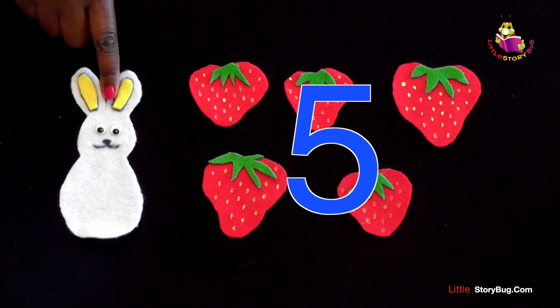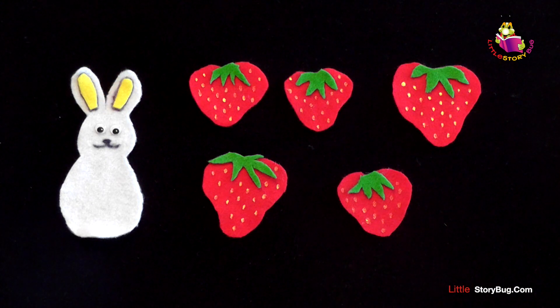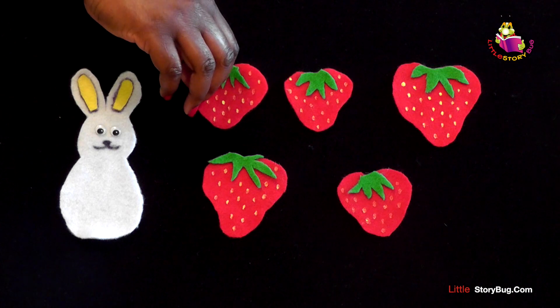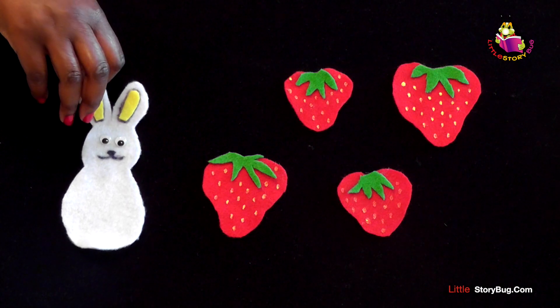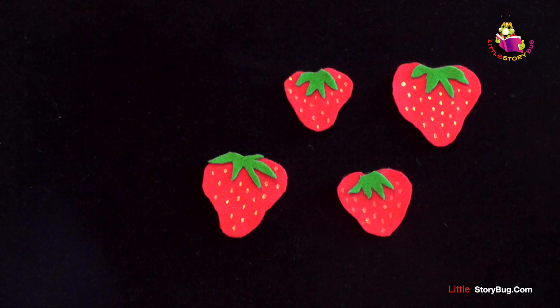And we have a bunny. Five little strawberries growing in the patch, along comes a bunny, and snatch, snatch, snatch. He snatched one of the strawberries. He ate it all up, and he looked all around, and then he hopped off without a sound.